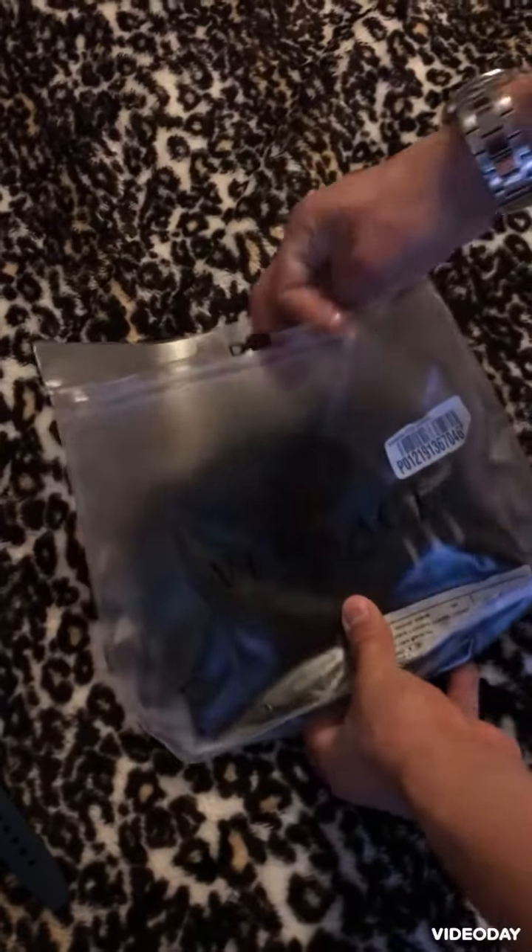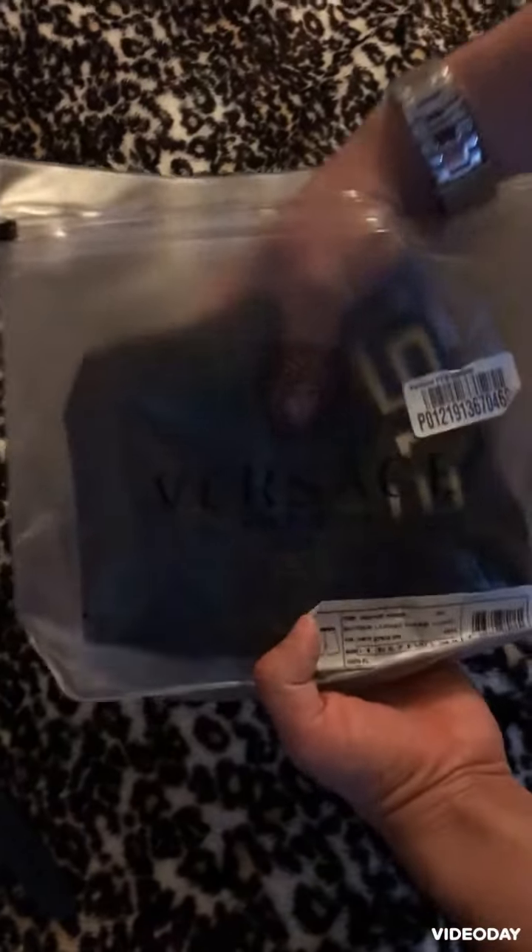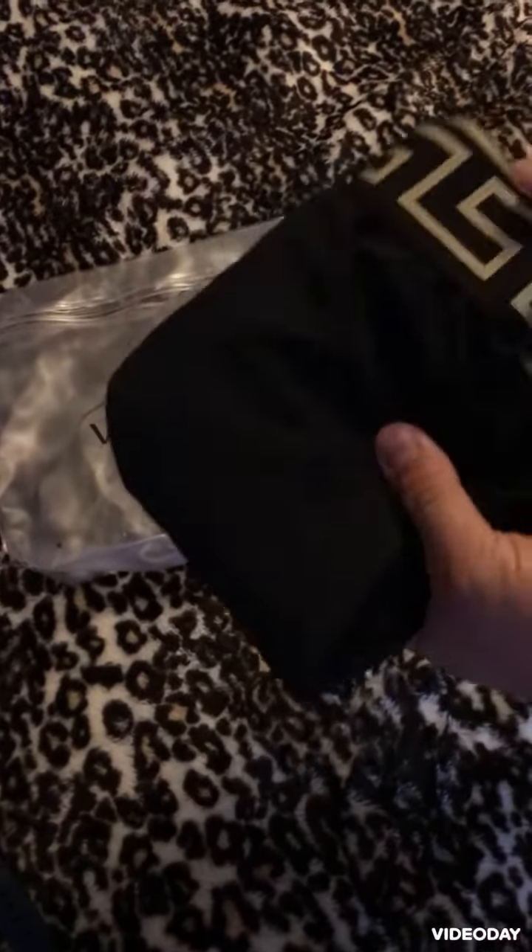Hi, I'm Patrick and I wanted to show you my Versace swimming trunks that I got at Caesars Palace. They're silk, nice and soft, very comfortable.